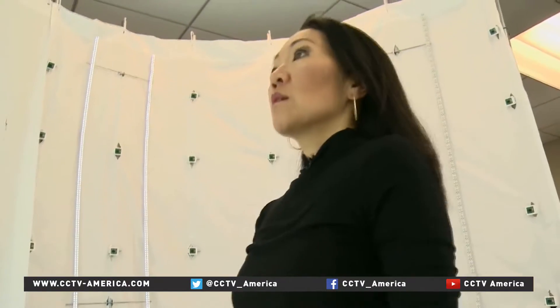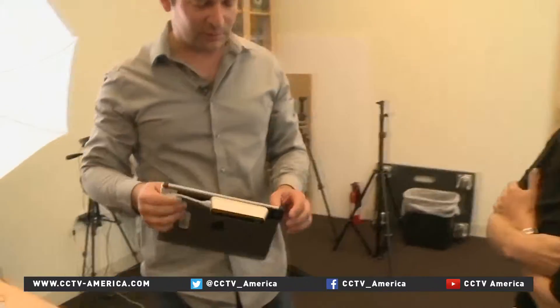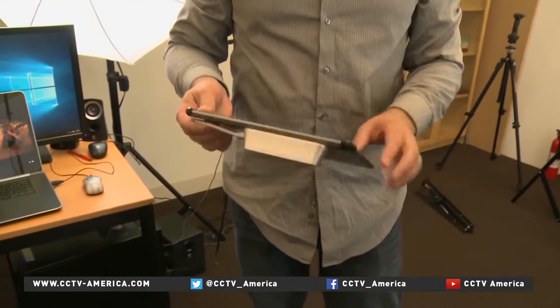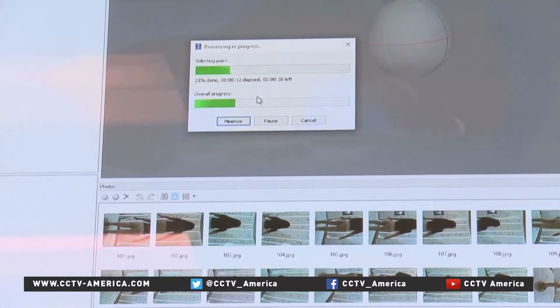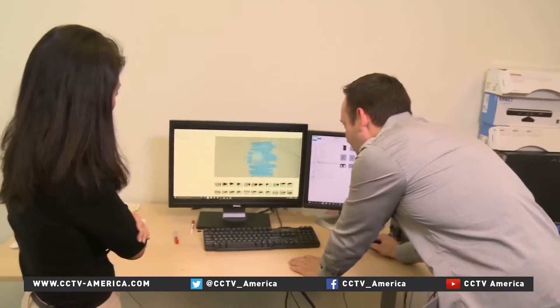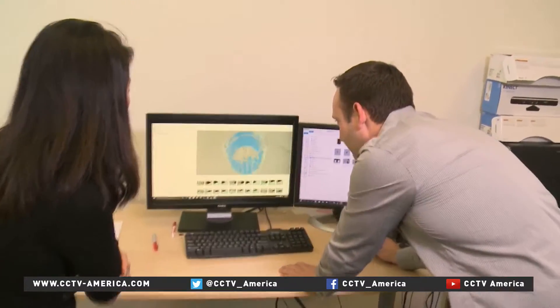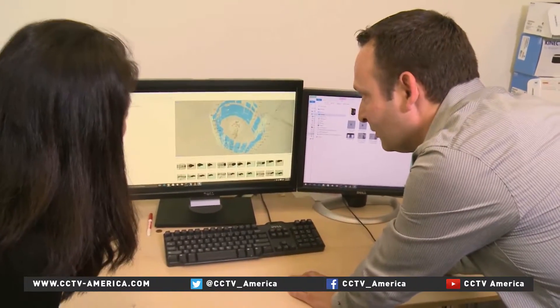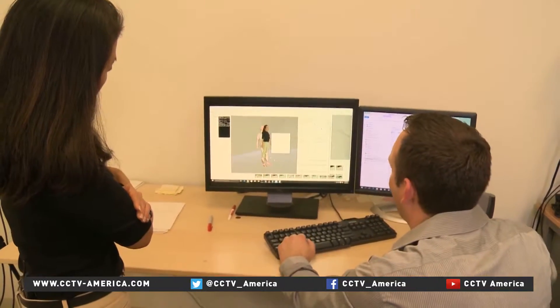It starts by capturing full-body images. Here at the Institute's lab, a capture cage equipped with 100 cell phone cameras is used. But for the home user, a simple scanning device costing about $100 will do the trick, and it connects to an iPad. The software then begins to form the avatar — you can see it starts to reconstruct a digital version of yourself. The body is then placed into a pre-programmed skeleton to add movement.